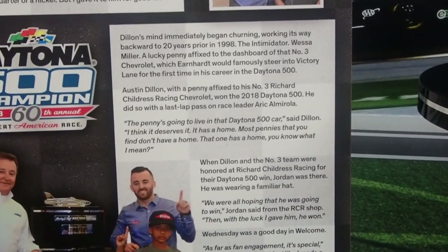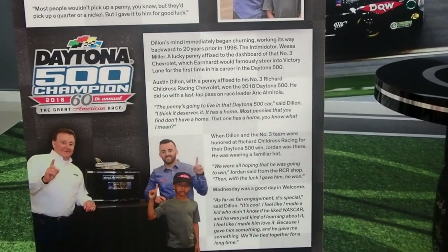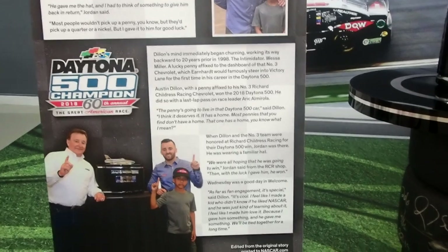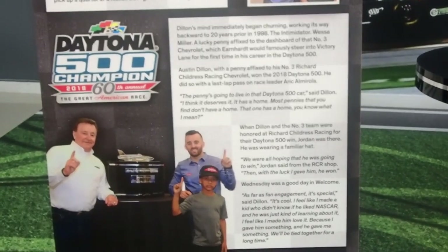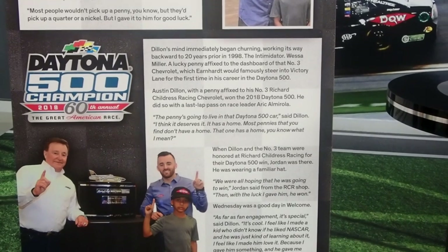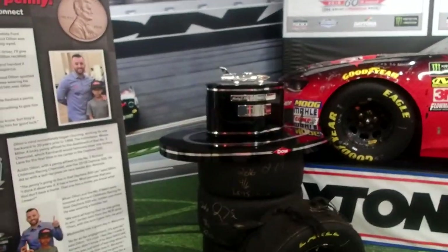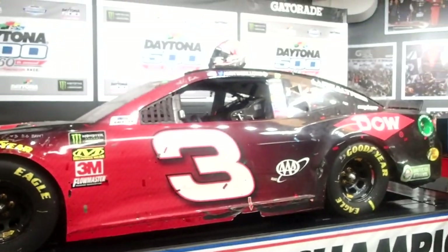When Dillon and the number 3 team were honored at RCR for the Daytona 500 win, Jordan was there wearing the familiar hat. Jordan said, 'We were all hoping he was going to win — and with the luck I gave him, he won.' Dillon added: 'I feel like I made a kid who didn't know if he liked NASCAR love it — because I gave him something and he gave me something. We'll be tied together for a long time.' And there's the car, there's the trophy — heavily signed and marked up, with a penny on the inside.